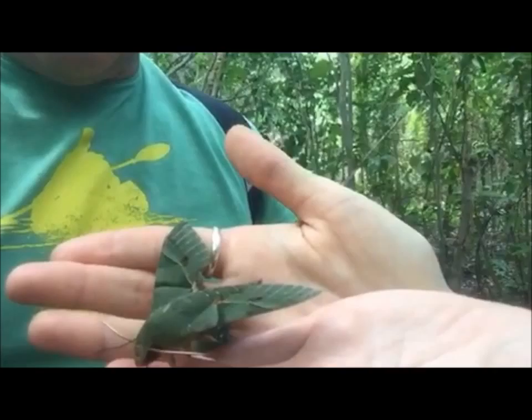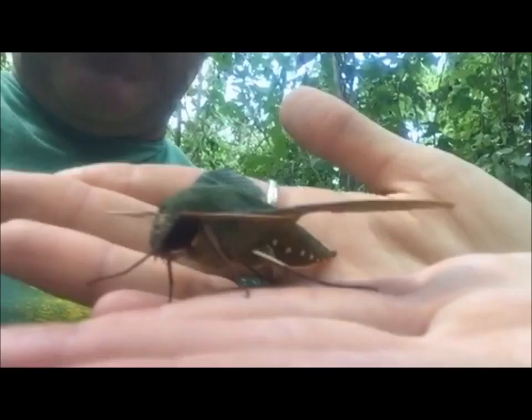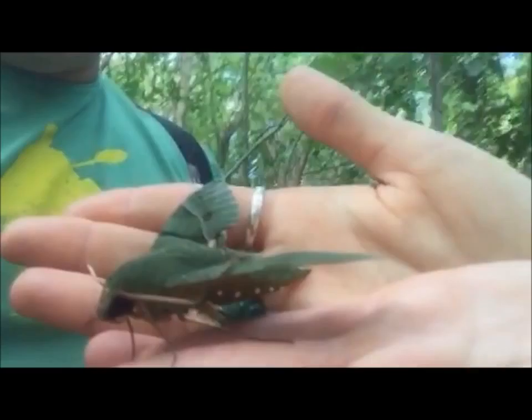We also read that the caterpillars eat oleander, which gives it a little bit of a toxic component that protects it. There's a little bit of toxin from the oleander plant that it eats, and it protects it when it's in the chrysalis stage — the etapa of Crisálida.